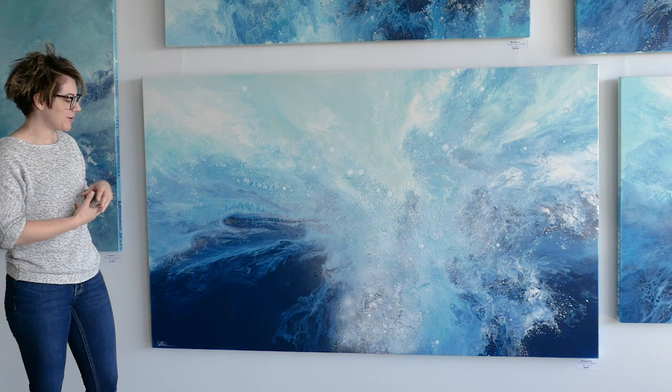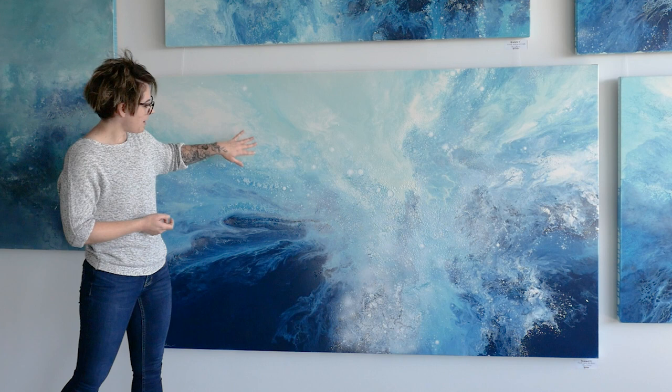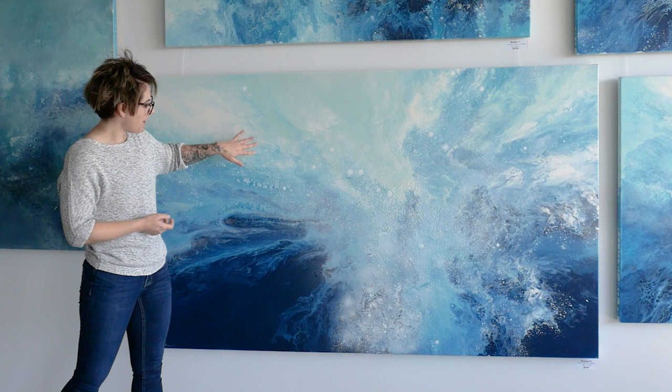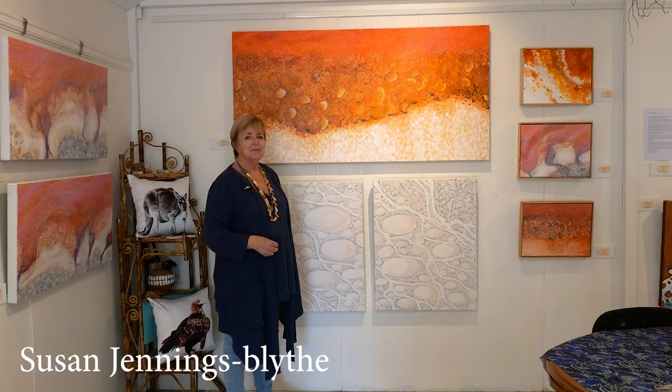This piece here is my most recent from the Awashed series. Through this series I've been exploring the turbulence of the ocean and the waves that are crashing and creating that sense of movement. You might be able to see there's a bit of texture in there that sort of emulates the ocean bubbling and the rush and dance of the waves as they crash.